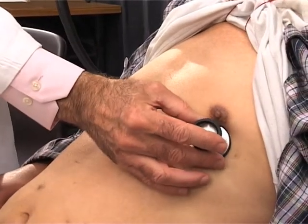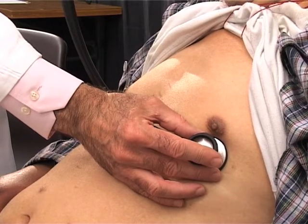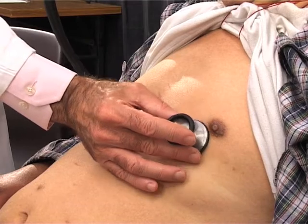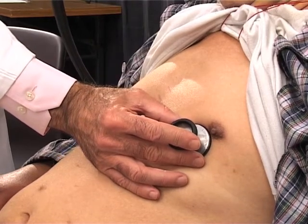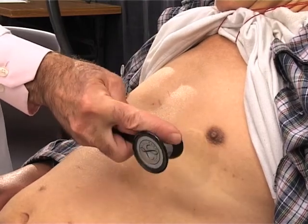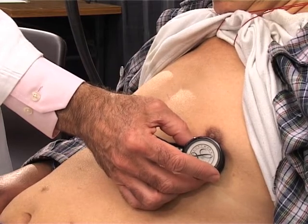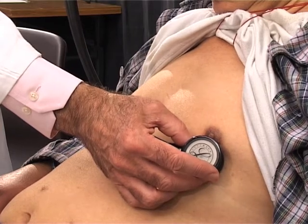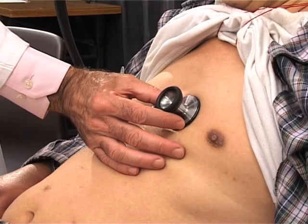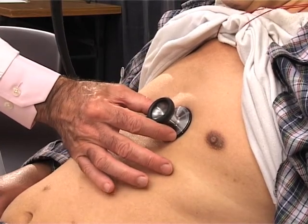On auscultation in the mitral area there is a tachycardia, but his heart rate is now regular, unlike earlier when he was having quite a number of ectopics. There is in this area a soft pan-systolic murmur due to some mitral regurgitation. One can clearly hear an extra heart sound — this is a characteristic gallop rhythm: first and second heart sounds and then a third heart sound. The gallop rhythm will also be heard over here as well, suggesting there may be a right ventricular gallop rhythm — a right ventricular third heart sound.